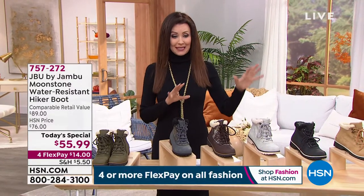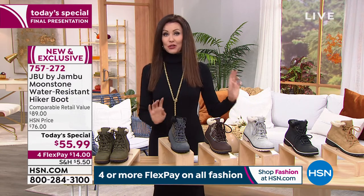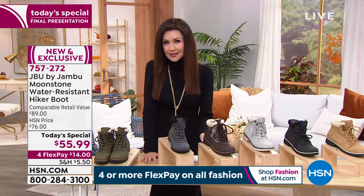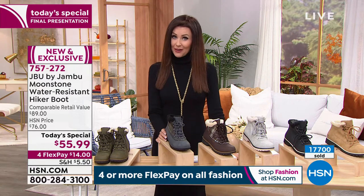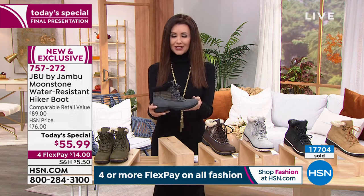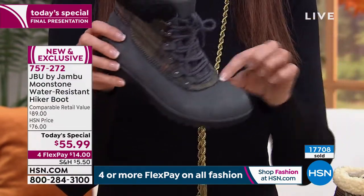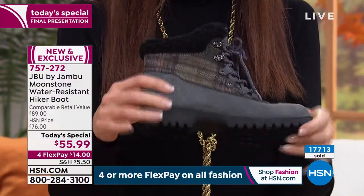I hope you didn't tune out when I said we don't have your size — we have your size in every color right now, medium and wide widths. You can always go to hsn.com to see which colors we have. For $55.99, you get a water resistant hiking boot that's lightweight enough that you don't have to go hiking in this. This could be your grocery store boot, your walking-the-dog boot, your go-out-in-the-garden boot — it's just going to whisk away the water.